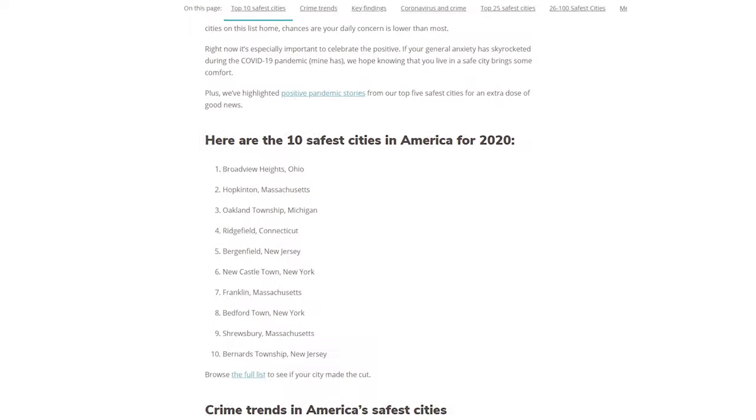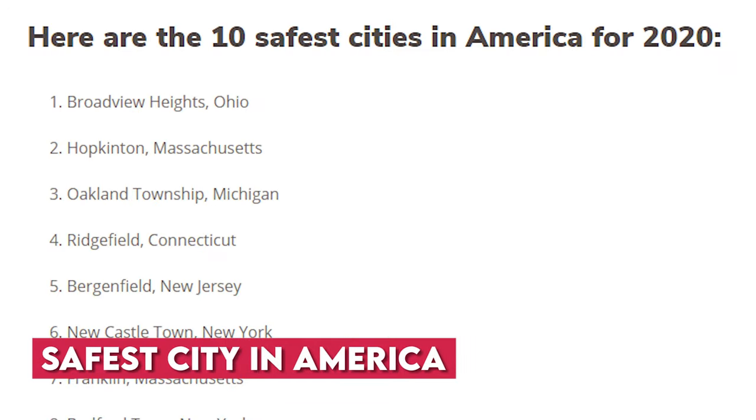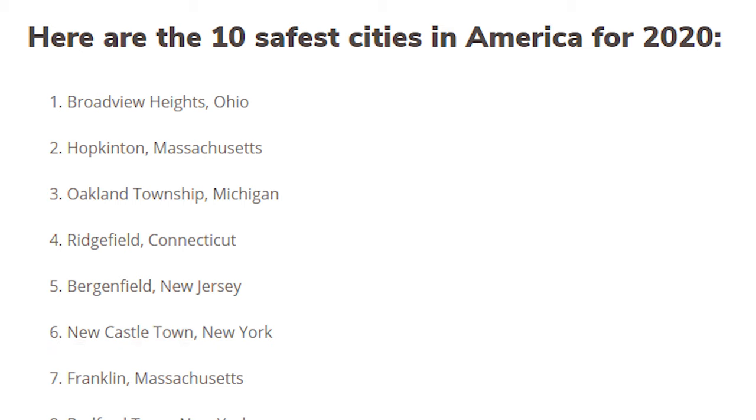First, those of you I've talked about SafeWise — on SafeWise.com, Broadview Heights was rated number one, not only in the whole state of Ohio, but in the entire U.S. So, Broadview Heights, well done there.